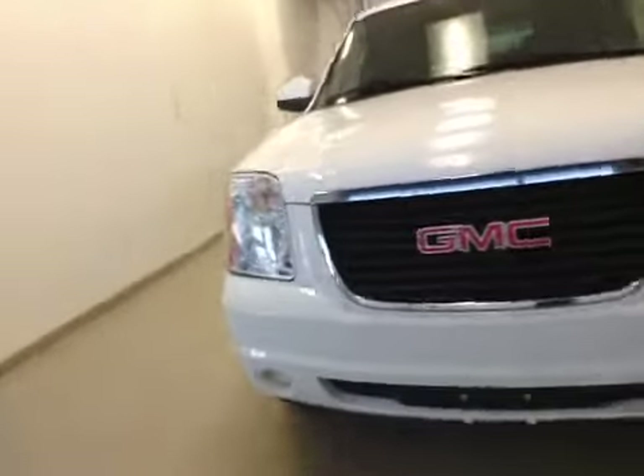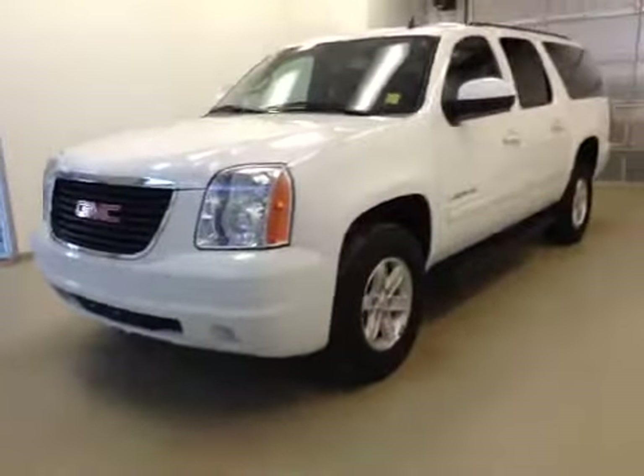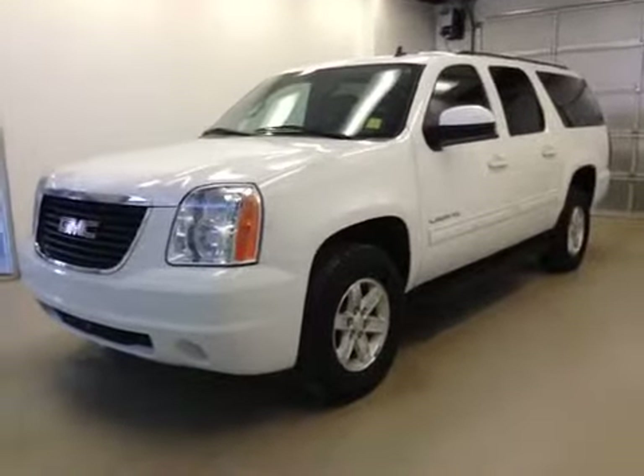Once again, this is stock number 153101, a 2014 GMC Yukon XL, four-wheel drive, exterior color is Summit White.